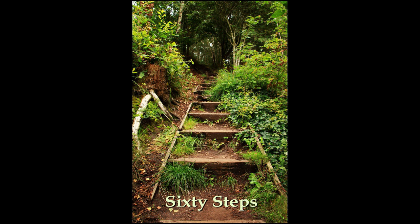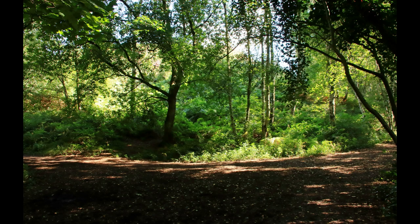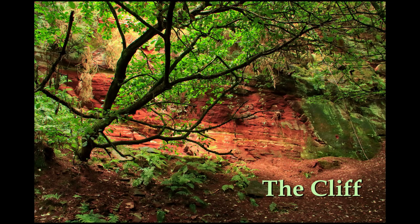Entering the Dales, we pass the 60 steps on our left and walk till we meet a junction where we turn left. A short way along we'll take a left turn off this path to go and see the sandstone cliffs.